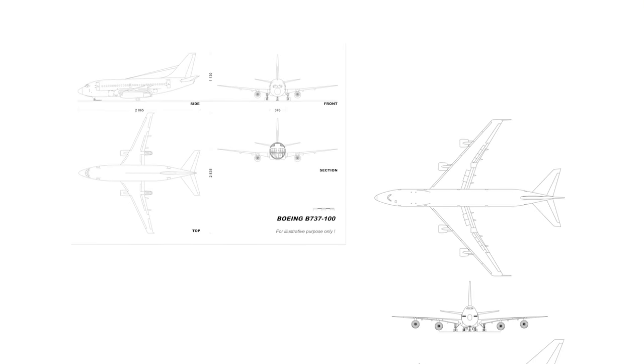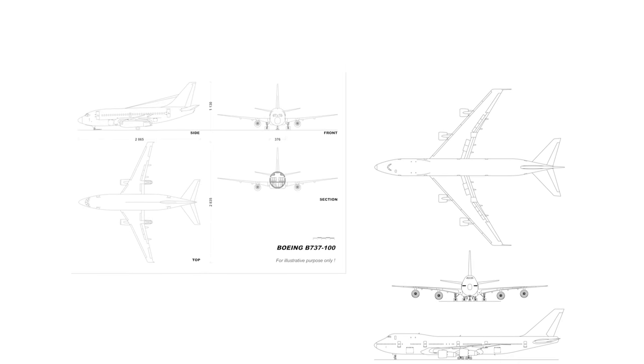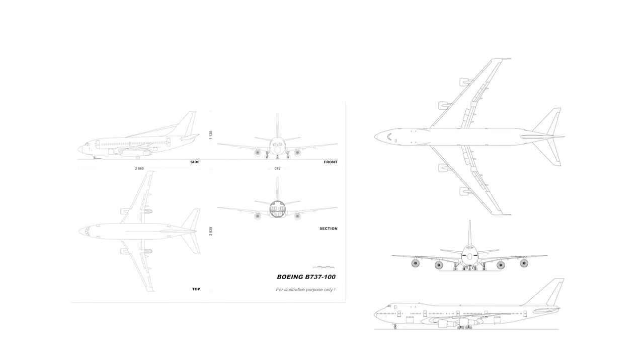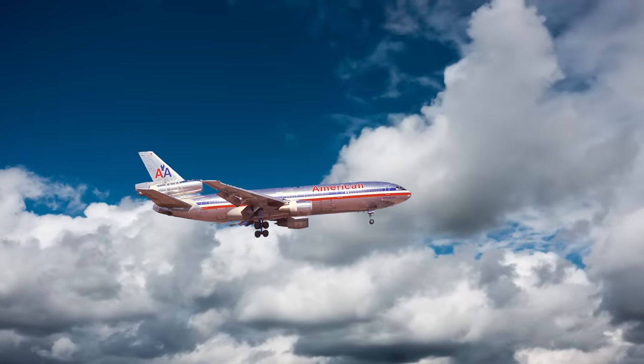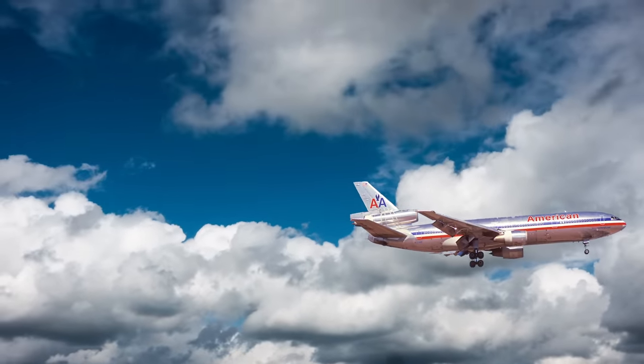Boeing was occupied with the development of the 737 and 747 at the time, and it was something in between these two eventual mainstays that American needed. It wanted to transport more customers than the 737, but something more fuel-efficient than the 747. Douglas's solution was the DC-10, which drew significant inspiration from one of its predecessors, the DC-8.